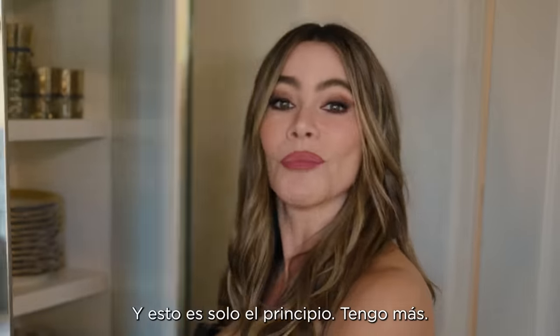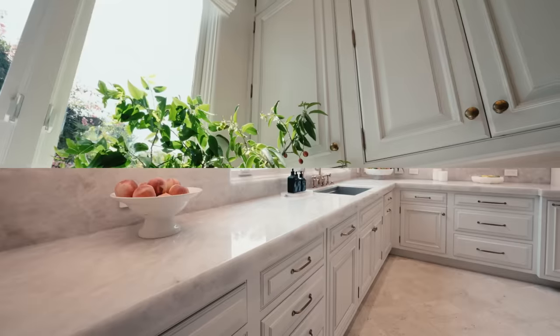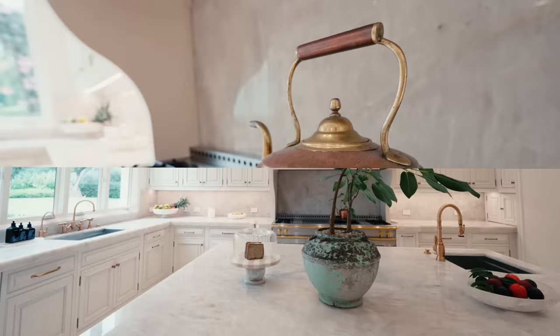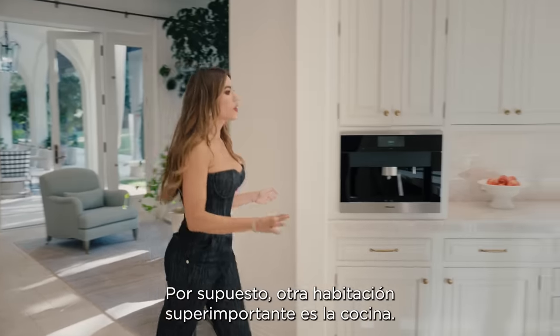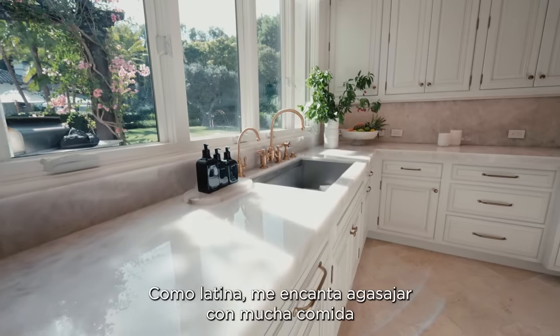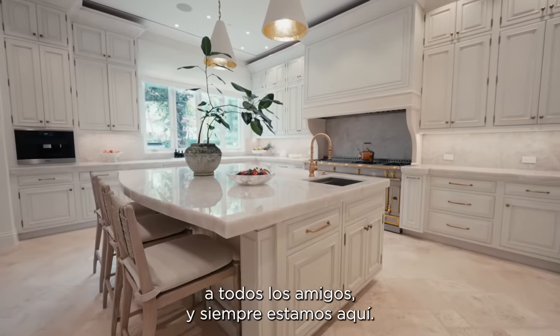And this is only the beginning — I have more. And of course, another super important room is the kitchen. I'm Latin, so we love entertaining with a lot of food, a lot of friends, and we're always here.